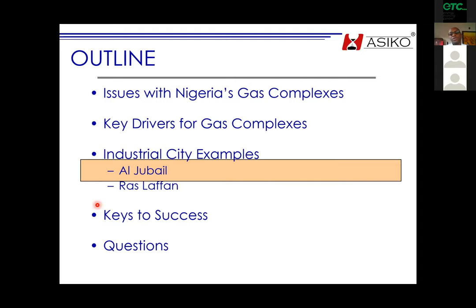There are two examples I want to talk about today. For Jubail, I was a project member, and in Ras Laffan I was the deputy project manager for the master plan.